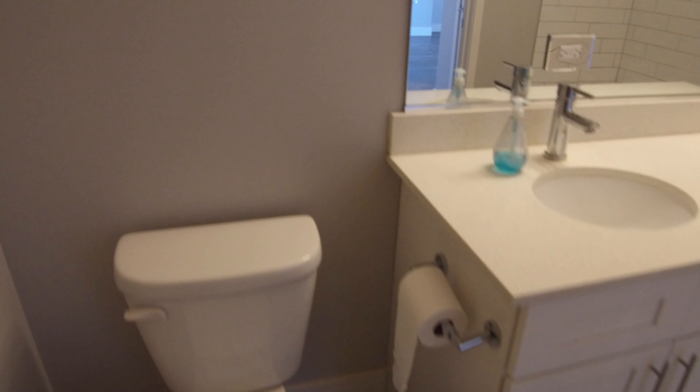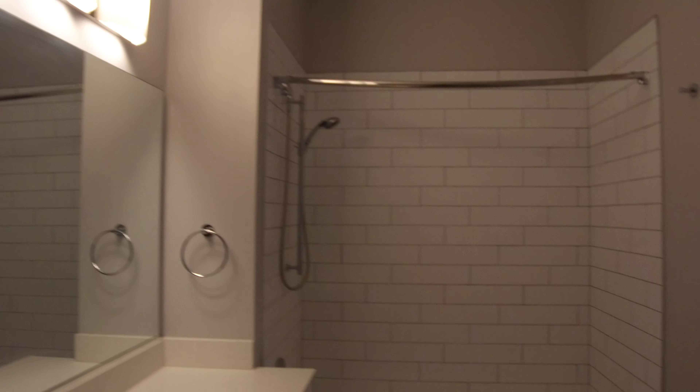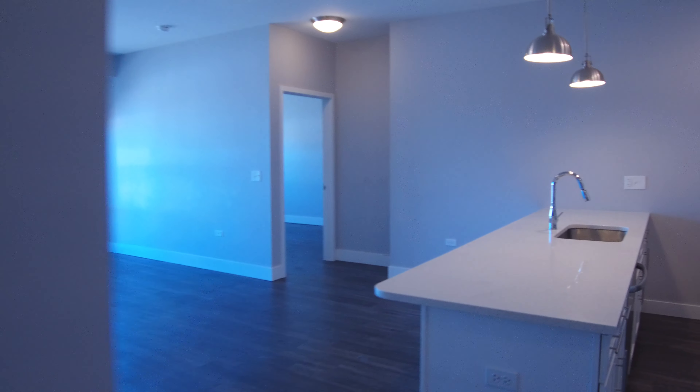Right to the left as you walk in you have the common bathroom. The other bathroom is en-suite. Both bedrooms have really nice walk-in closets. There's modern lighting, and really nice stylish tile around the bathroom — a bit longer than subway tile but very stylish.